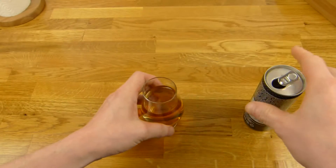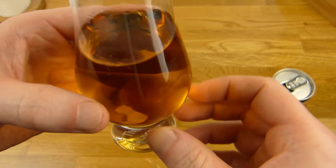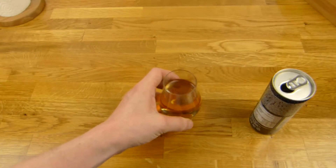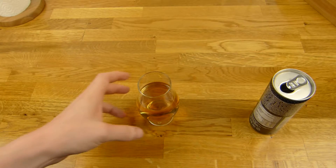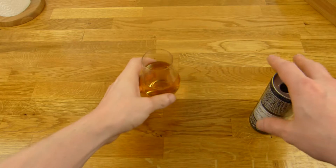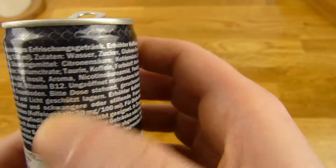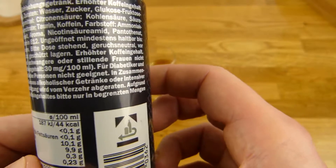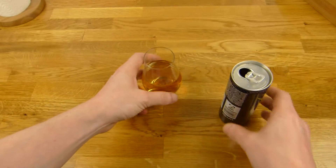It has a typical energy drink smell. I sniff on the can — very typical energy drink smell. It's not very carbonated, which I liked — no bubbles at all, looks really smooth. I hope it is really smooth. I'll taste it. Yep, and it is really smooth. It's very sour.